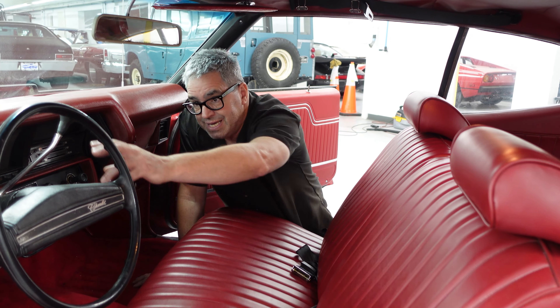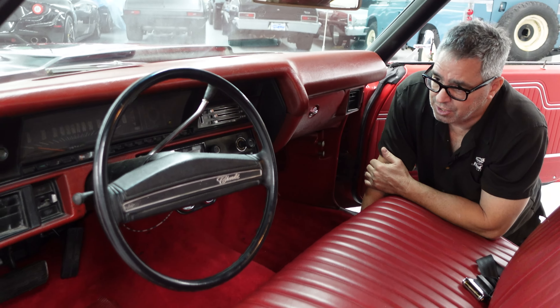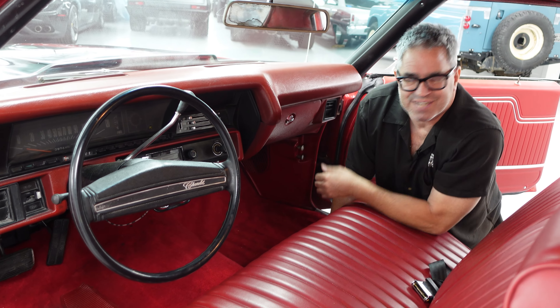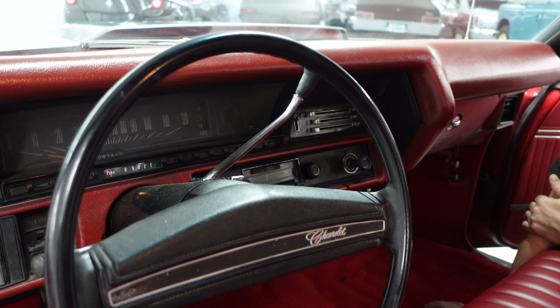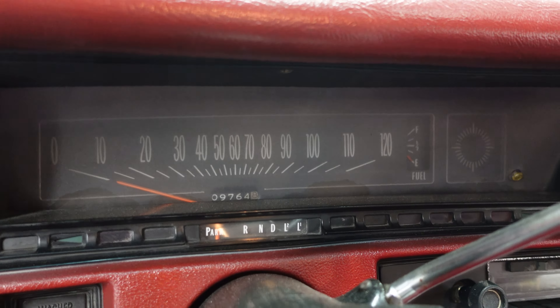This one has the convenient column-shifted automatic — the Turbo 350 — under the floor. The beauty of that is you can get three people across the front without the nuisance of a floor shifter. Factory dash and dash pad in this one. This is basically Chevrolet's mid-sized car. Hard to imagine there was actually a bigger car than this, but the Impala, Biscayne, and Caprice were about 20% larger.